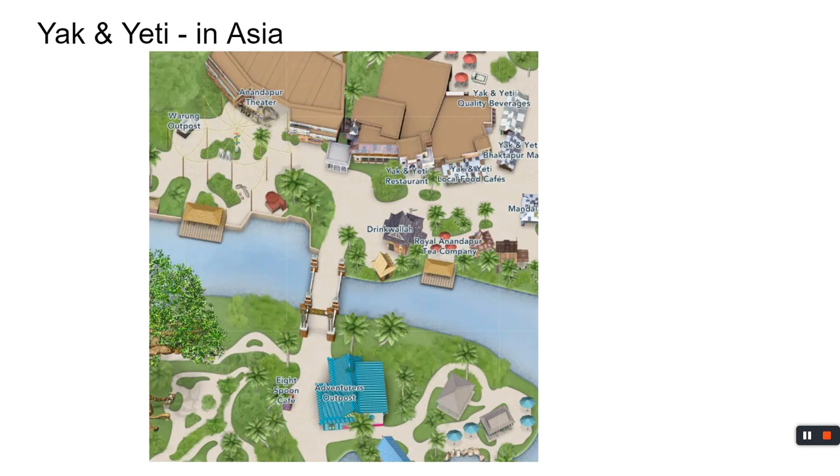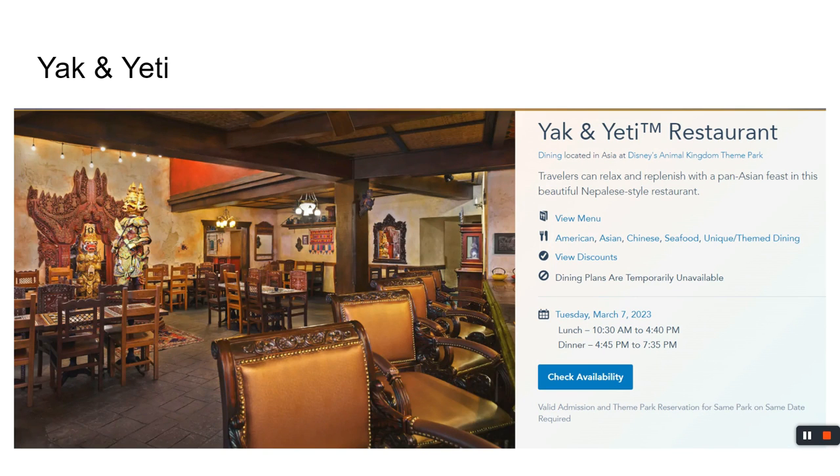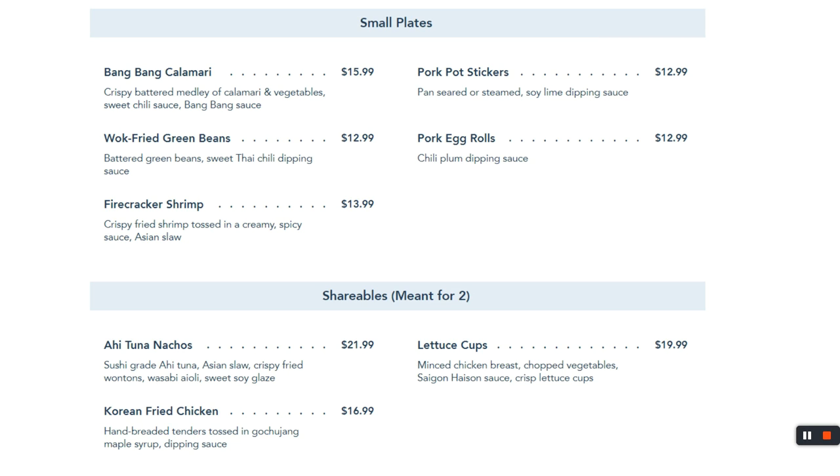Yak and Yeti — if we go to Animal Kingdom, this is the one we try to get. It's a harder reservation to get; it's not as big as some of the others, but it's one of our favorites. It's in Asia land. The lunch and dinner menu are the same, and you've got the times from 10:30 to 7:30. The ahi tuna nachos are legendary — meant for two to seven people, very shareable. It's sushi-grade ahi tuna with a great sauce on wonton-style chips. Quite enjoyable.